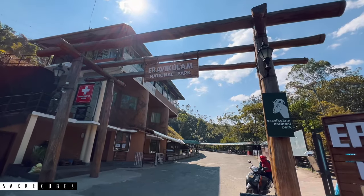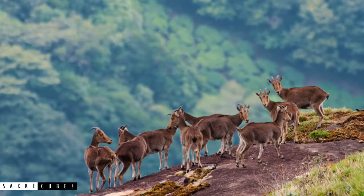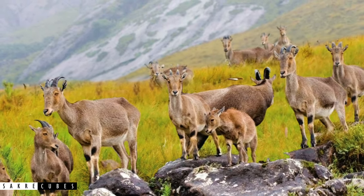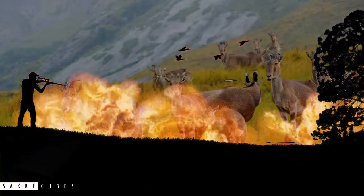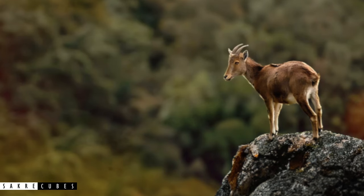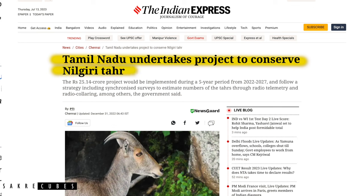Before talking about Eravikulam National Park, let me introduce you to the Nilgiri Thar, a mountain goat and the state animal of Tamil Nadu. They love to stay in high-altitude open grasslands, and the Nilgiri mountain range between Kerala and Tamil Nadu is a perfect home for them. There was a time when Nilgiri Thar dominated the southern region of India, but in the early 19th century, illegal hunting, poaching, and extensive deforestation caused their population to drop drastically. By the end of the 20th century, just a few hundred remained in the wild, and the species was declared endangered.